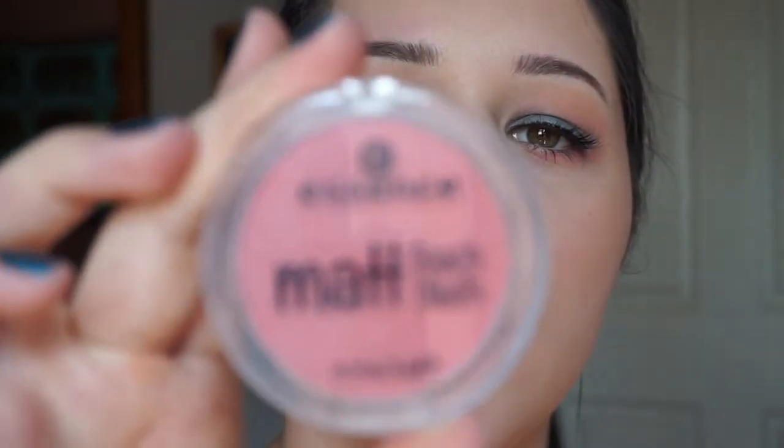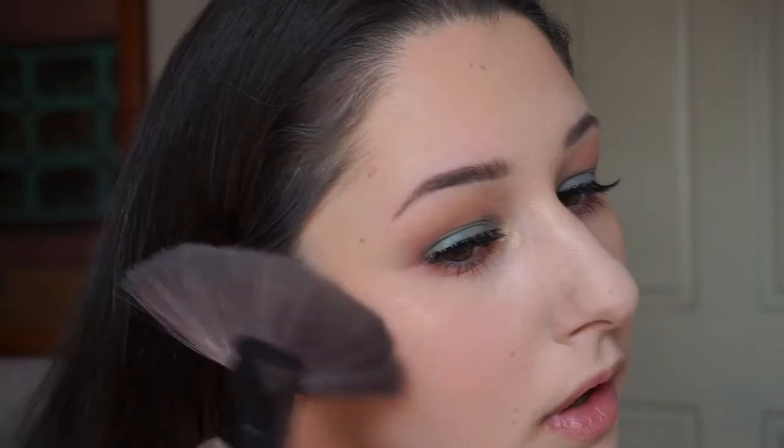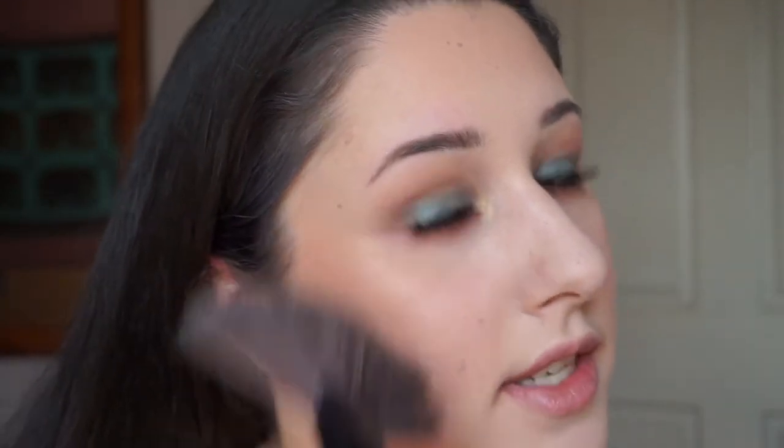I'm going to use the Essence Matte Touch blush — this is really cheap but very pigmented. I'm using a stipple brush. The highlight is from this same pack as well — it's nice and very subtle.